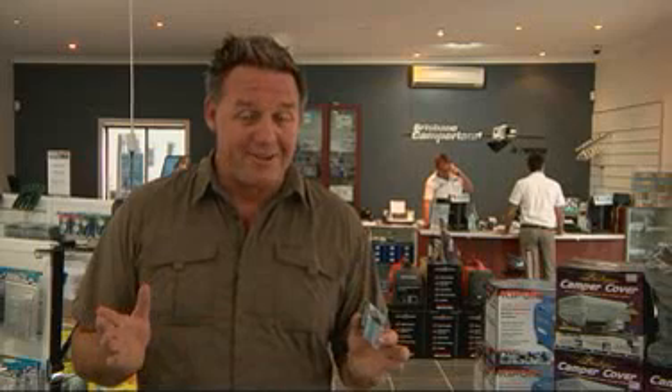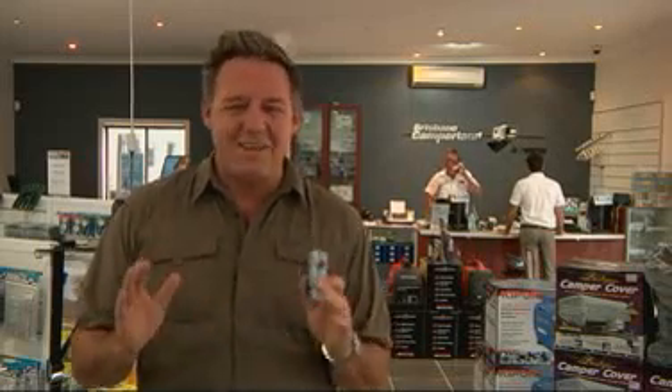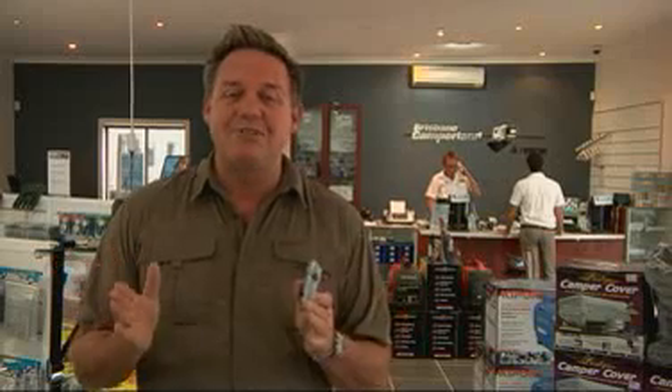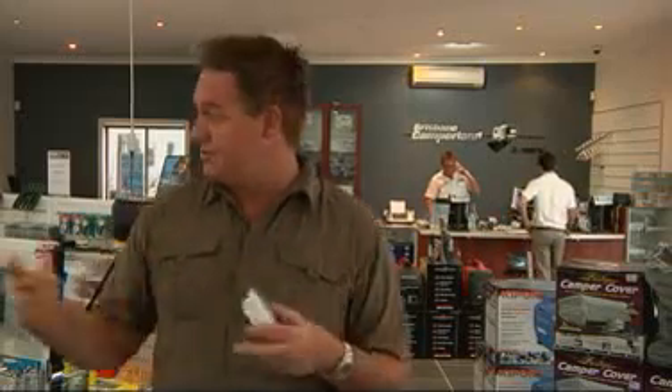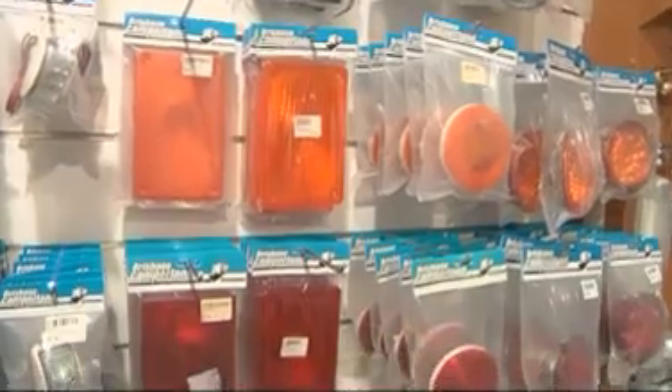Whether you just bought your first van, maybe you're upgrading to a newer model, taking delivery of the new home away from home isn't just about a new set of wheels — it's about entering a new lifestyle. Now the guys from Brisbane Camperland totally understand that, and that's why they've set up their own spare parts and accessories store. Take a look, this place is fantastic.